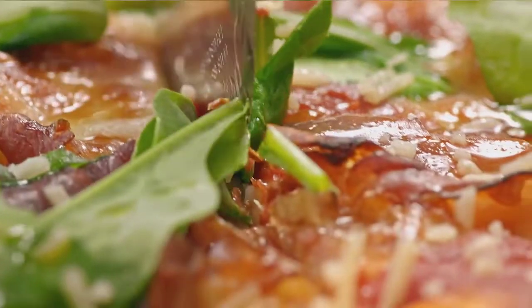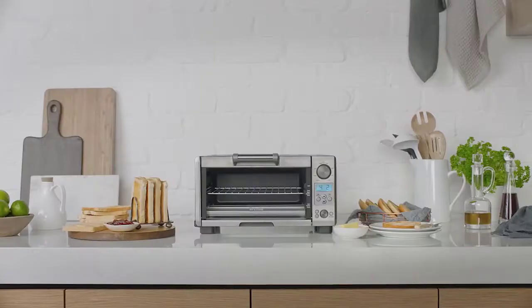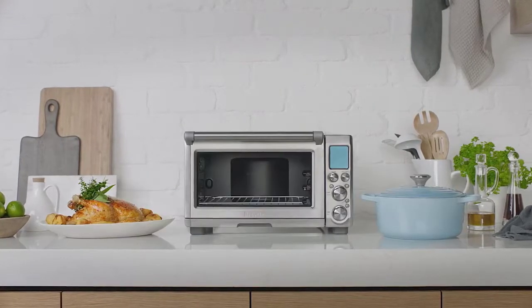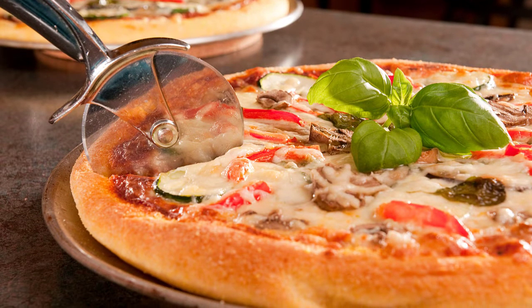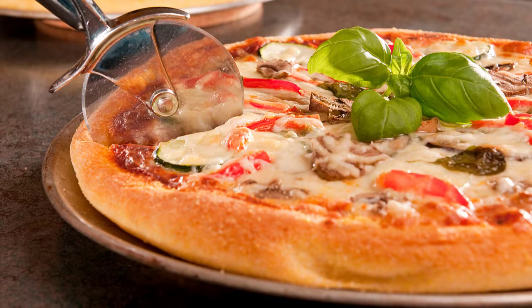You can cook delicious and healthy meals such as cakes, pizza, or cookies. A convection oven outshines a conventional oven with its advanced heating element and consistent temperature. In this video, we will discuss the top 5 best convection ovens for the kitchen. So let's get started.